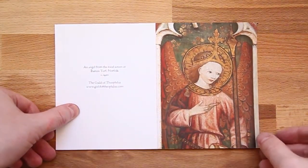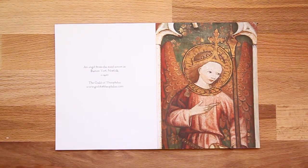The second card is also a medieval English scene. It's a painted panel of an angel from the glorious rood screen at Barton Turf in Norfolk. It's a panel that was painted in the 1420s or 1430s, but it's still as fresh now as it was then. It's part of a whole series of figures of angels from the Nine Orders of Angels.